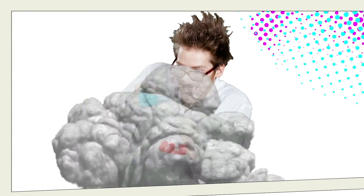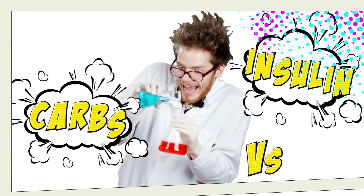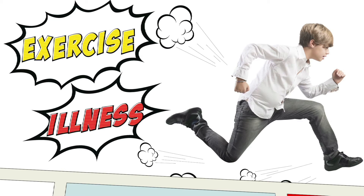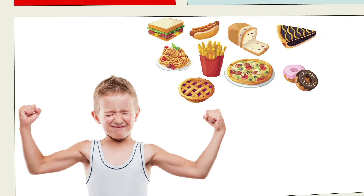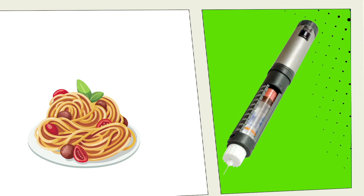For a start, carbs versus insulin is not a simple science, and there are many variables we know about — like exercise and illness — to name just a couple of things that impact on blood glucose levels, which does complicate matters. But we all eat day in, day out, and we need to eat foods containing carbohydrates for energy. When you have type 1 diabetes, you need to balance carbohydrate intake with insulin to prevent blood glucose levels from going too low or too high.